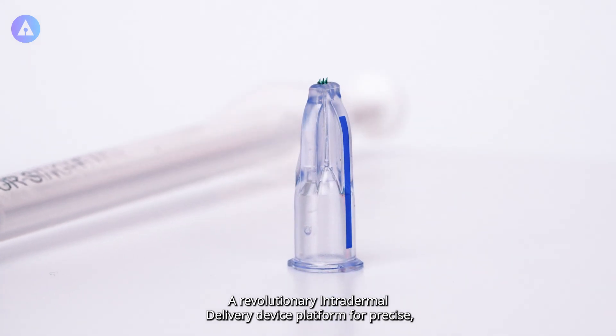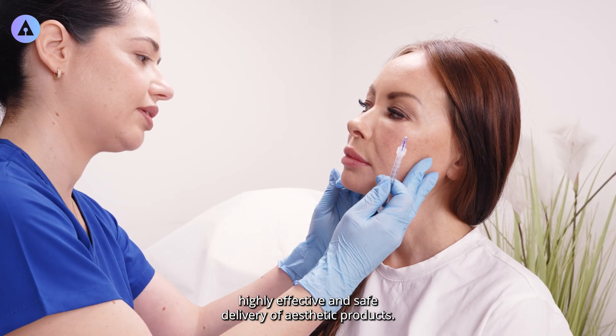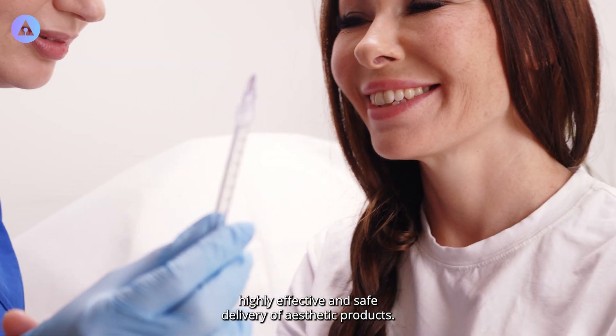Introducing MicronJet, a revolutionary intradermal delivery device platform for precise, highly effective and safe delivery of aesthetic products.